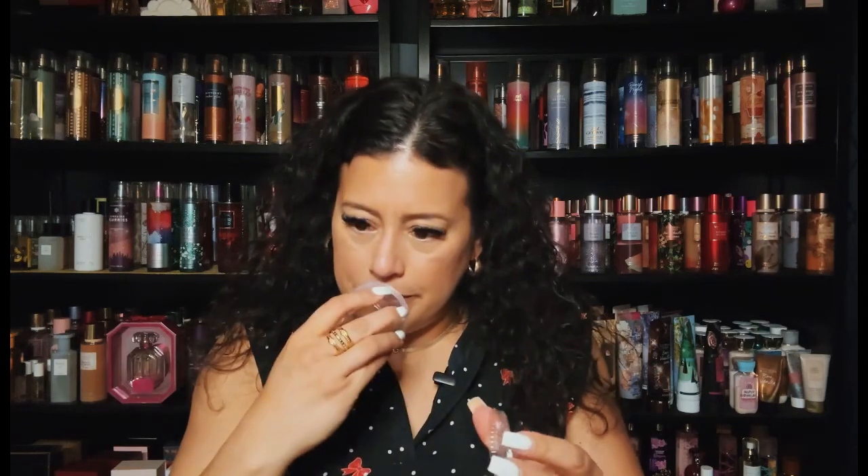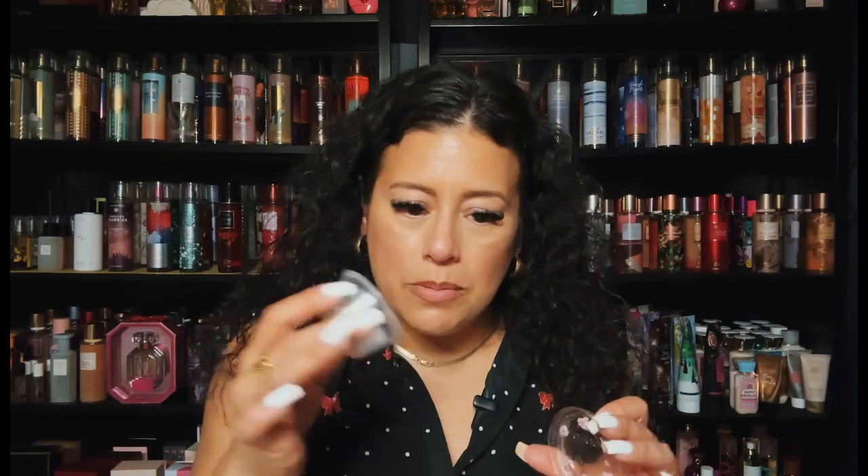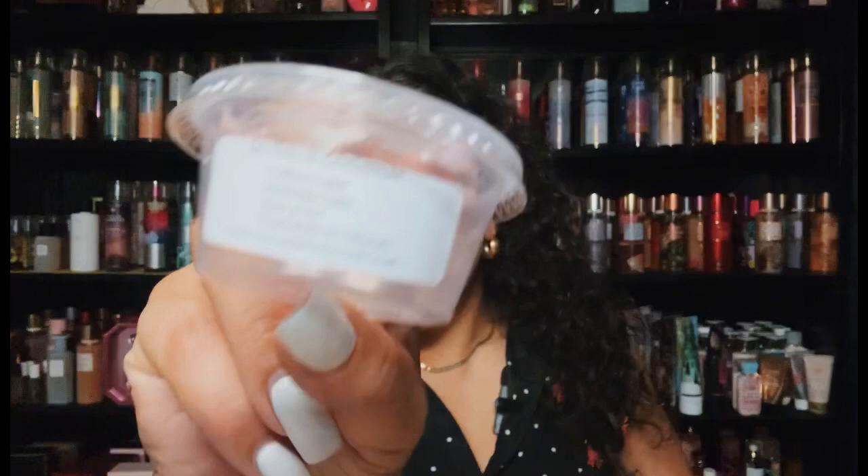From Scoopable Wax Melts — this is So This is Christmas: yellow cake, birthday cake — the three cakes blend — with Kiss and Go. It's like a tree note but really pretty because you get the three cakes in there. Kind of reminds you of a Christmas tree in the background. Very nice.